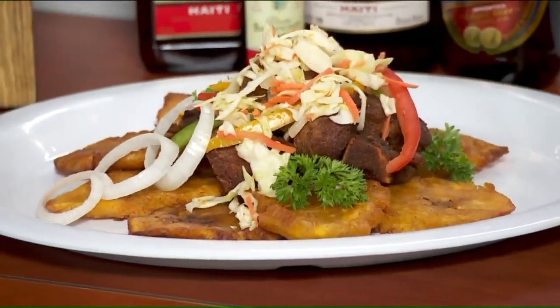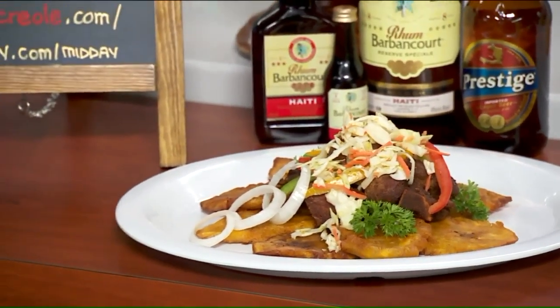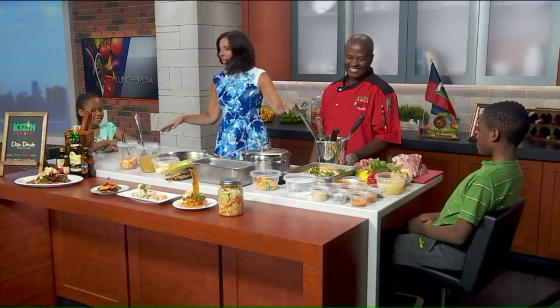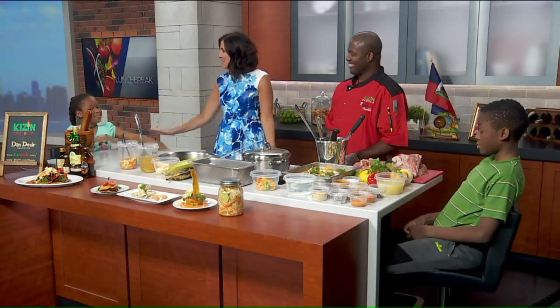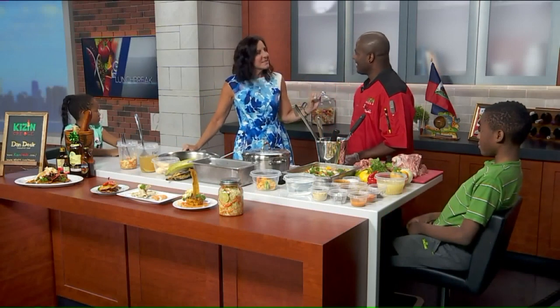In today's lunch break we've got a taste of Haiti right here in Chicago. Dan Desir is the executive chef and owner of Kizine Creole, and today we've got some special guests. There are chairs at the end of our bar where we're cooking every day and we've never gotten to use them, but since Chef Dan brought his children today we thought they would sit with us right while we're making some lunch. So thanks for joining us. You are bringing good old-fashioned Haitian food to the Chicago area.